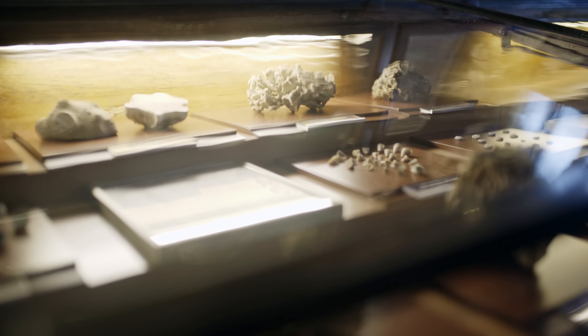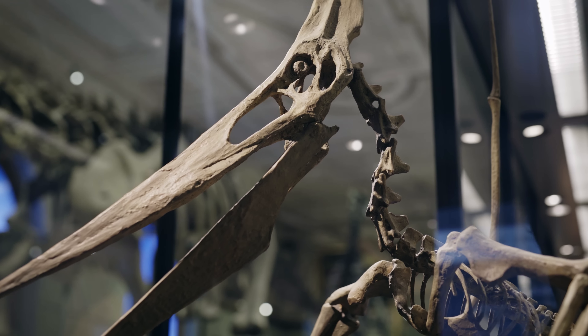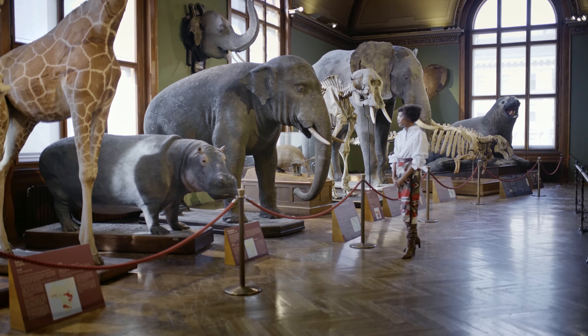The Naturhistorisches Museum is a place of magic for all ages. Adults will get lost here, but children can also be transfixed by the collections. When you come here, take your time, look around, enjoy, and explore.